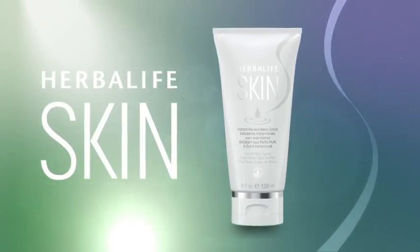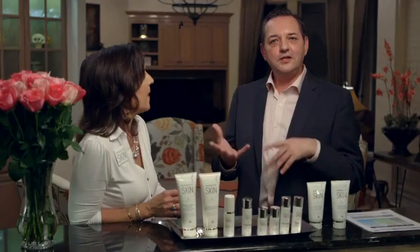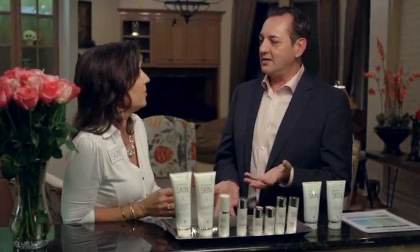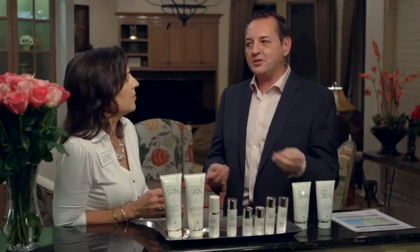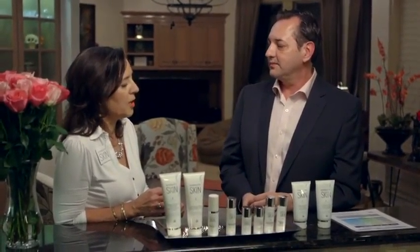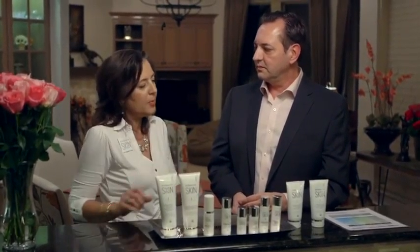Instant Reveal Berry Scrub — what's important about scrubbing our face? It's important to scrub your face to get the extra added layers of dead skin off. You can use it as a treatment once or twice a week. You can put it on with dry hands, or wet your hands and do it twice. It's always important to exfoliate your skin because dead skin must be out of the way so the products can perform and penetrate.